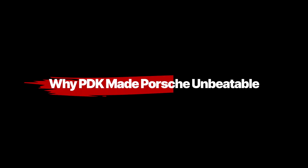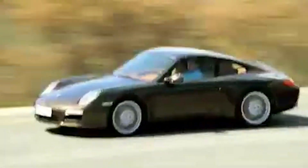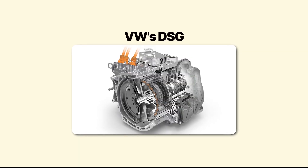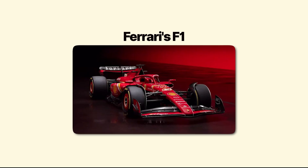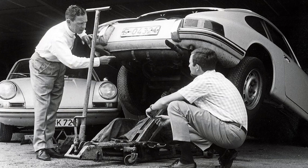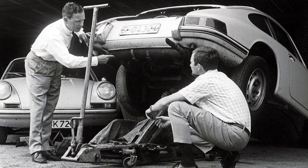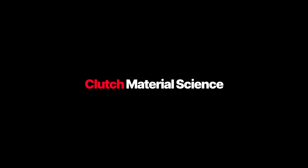Here's what PDK gave Porsche that competitors didn't have. Every other dual-clutch system on the market — VW's DSG, BMW's DCT, Ferrari's F1 — was developed in the 2000s. Porsche had been refining the technology since 1981. They had a 20-year head start on calibration, shift logic, and clutch material science. The result? Porsche's PDK shifted smoother and faster than any competitor.